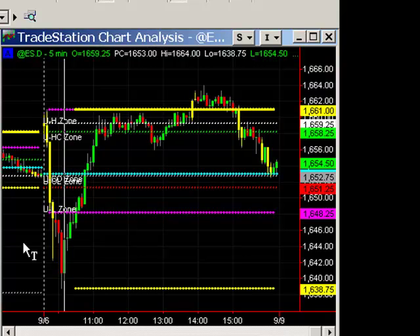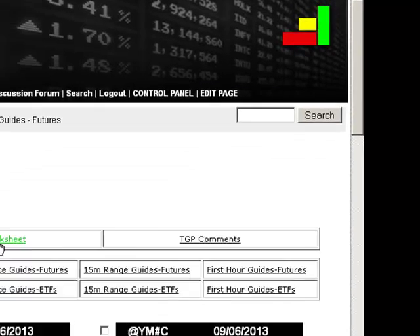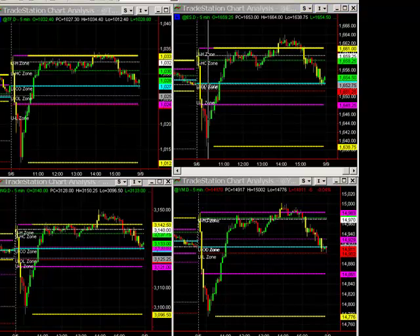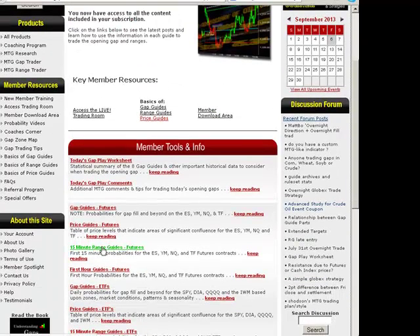Some members got short at the level, some had already gotten short, and I was already short in multiple other accounts — just not my core account, the one I talk about in our trading room. It was very frustrating because it rolled right down and filled the gap. One thing I missed that some members caught: if you look at the worksheet, the odds for extended target today were great. Eighty-six percent of historical gaps on a sample size of 1,561 that filled across our eight indices had gone on to hit the extended target. So many members milked another two or three points — there were 10 and 11-point winners. And I had a goose egg in my core account. Pretty frustrated.